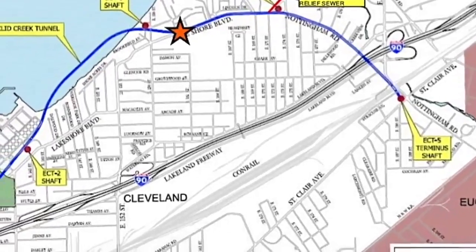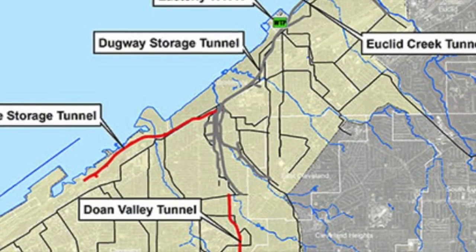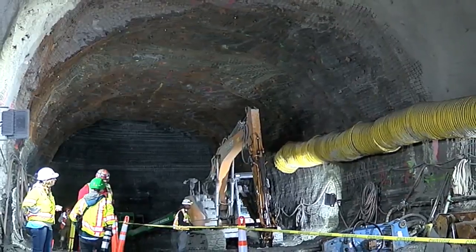one, Euclid Creek, came online last summer. The Dugway Storage Tunnel in Glenville will come online later this year. And the Doan Valley Tunnel is being dug right now under University Circle, with this one — the westerly — set to start being mined in August.